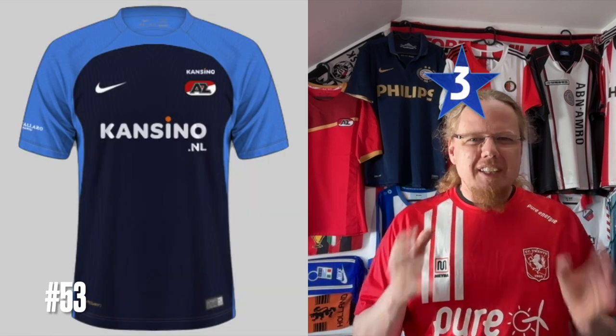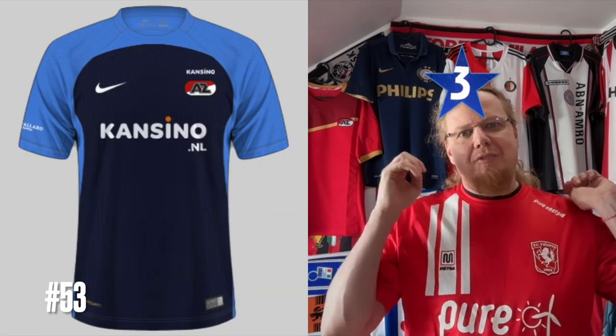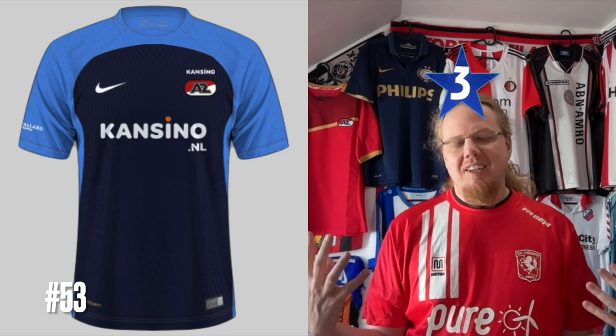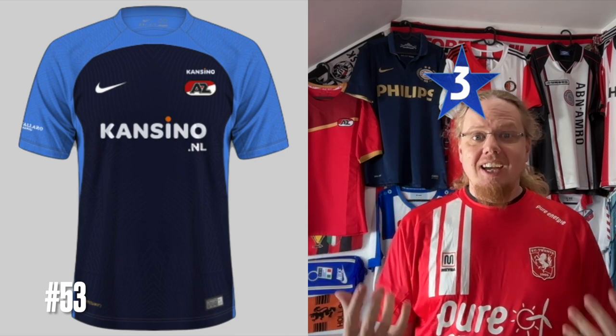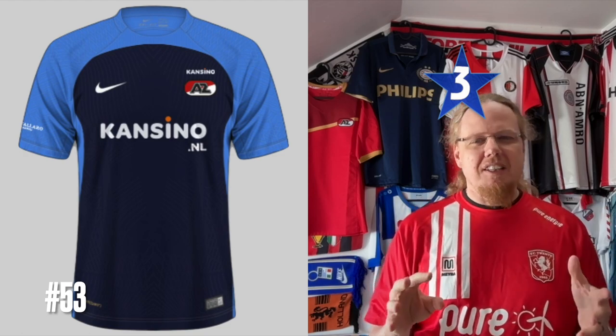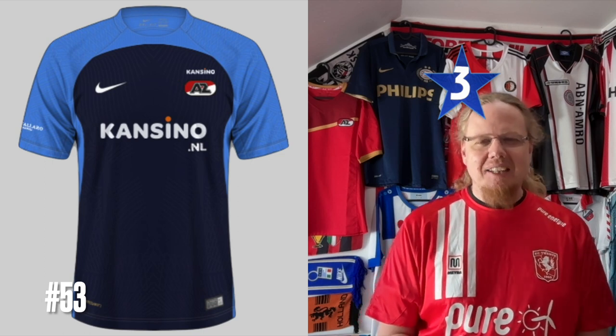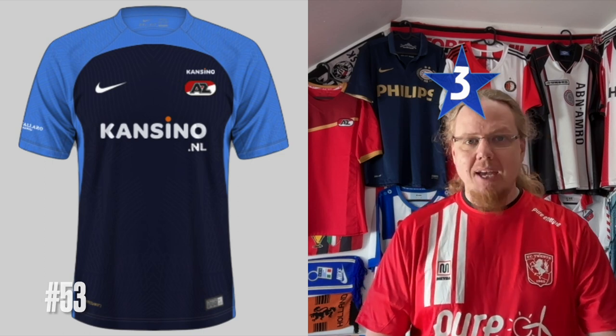That leads us to the three-star jerseys. Again that horrible template, though the colors are better — we have navy blue with a little bit of light blue. I still don't like the template, and we at least have a full color crest, but the sponsor with the orange dot on there — if that was red at least I think it would look a teeny bit better.